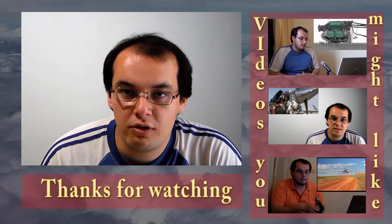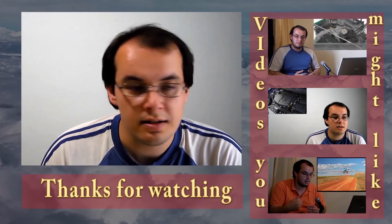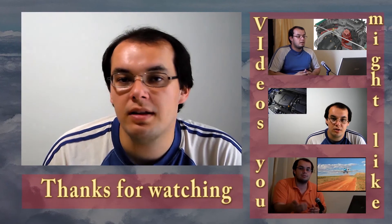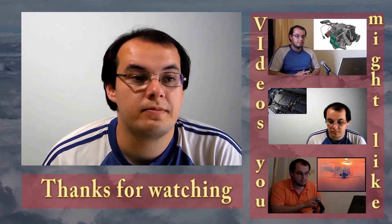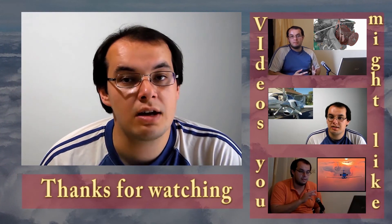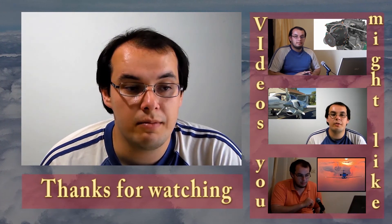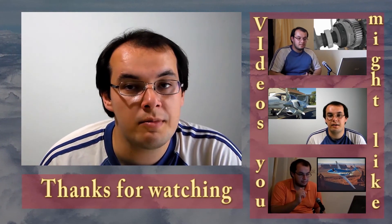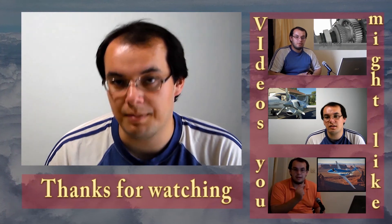Hello again. Thank you very much for watching this video. If you liked this video, like it. If you disliked it, dislike it. But please leave me a comment because I want to know what you disliked. Also, leave a comment if you have any suggestions or ideas on how to improve my channel. I'm really working very hard for you, because this is a channel from aviators to aviators. Thank you very much. Bye bye.